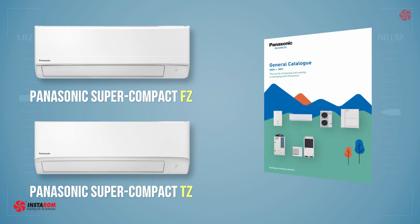Introduced in 2020, the new supercompact units redesigned for simple installation and maintenance are the TZ and FC. The chassis have been carefully redesigned for simple, stress-free installation and ongoing maintenance.